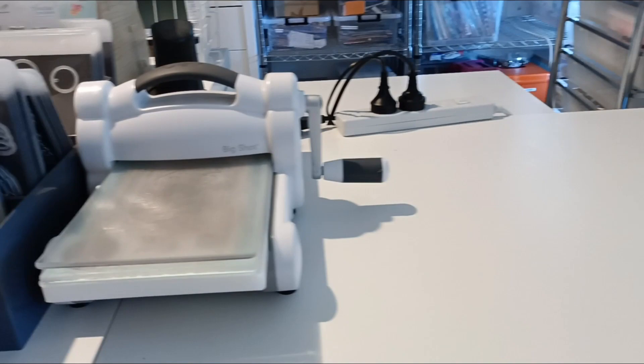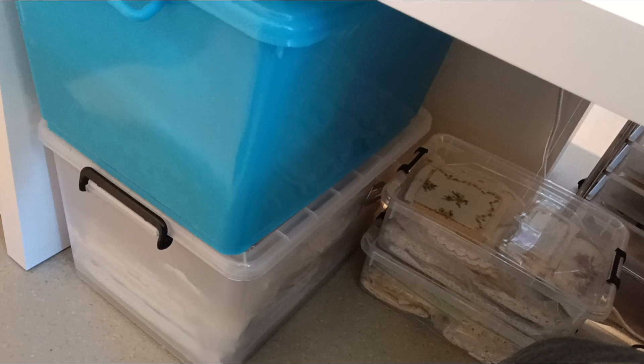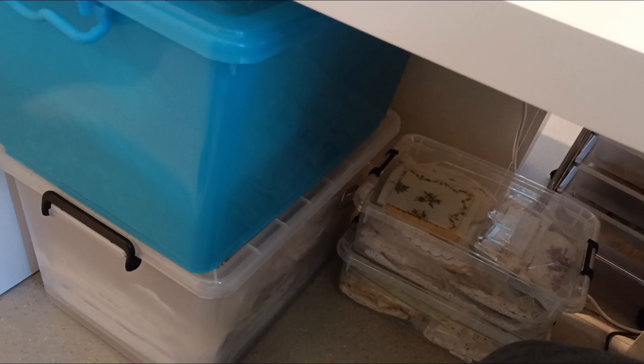We utilize the space under the desks as well. I have two massive tubs there - the one on the bottom is doilies, the one on top is linens, and then two smaller tubs with smaller doilies and handkerchiefs.